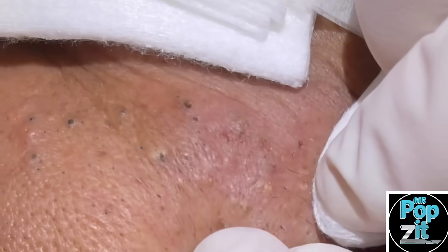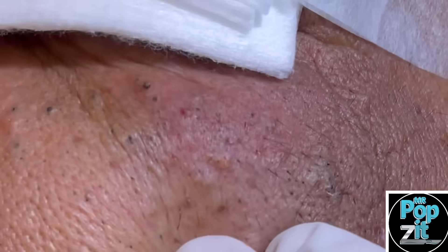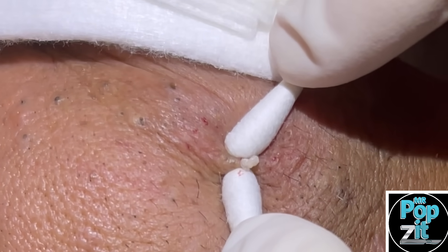The benefit of doing this is that he's prone to getting cysts, so some of these are little follicular cysts. By removing these, we're lowering his risk of getting another big abscess like he had on the other side that we drained.